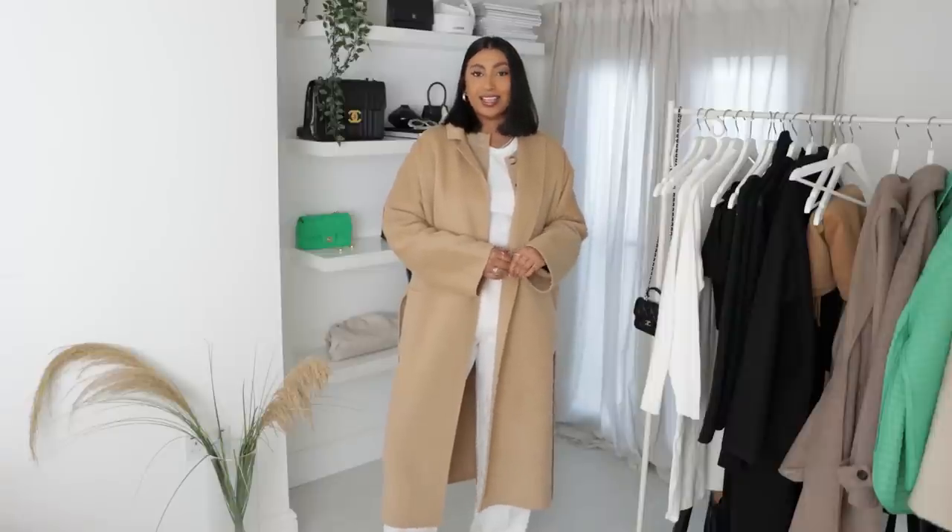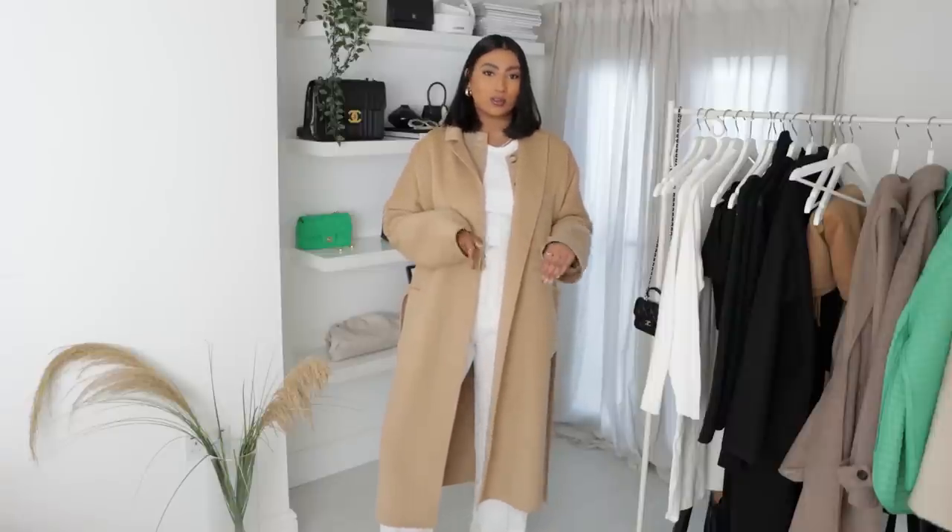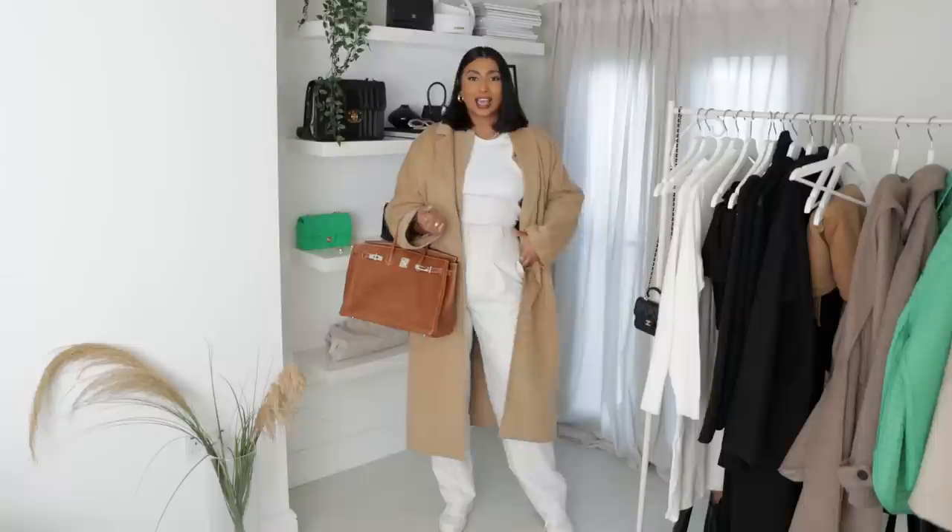Hey guys, welcome back to my channel, or if you're new here, my name is Noori. In today's video I have a chic and casual everyday outfit lookbook for you guys. As always, everything will be linked in the description box down below, and if you haven't already, give this video a thumbs up and subscribe.